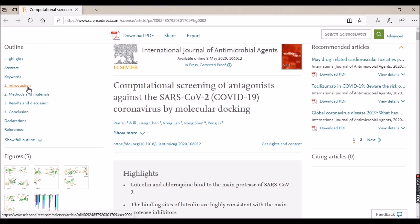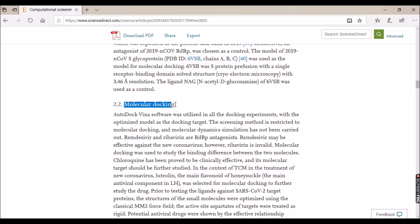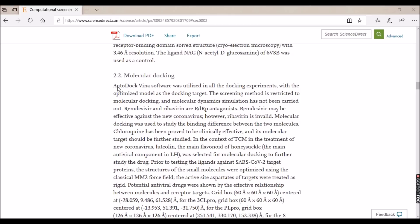Looking at the materials and methods, they took the SARS-CoV-19 protease enzyme model downloaded from the Protein Data Bank — the RCSB website where you can get 3D structures of particular proteins. They used the software AutoDock Vina, which is a free and downloadable software. You can also use the online server software like MQL, which we will detail in the next video on how to use for molecular docking. They optimized the model as the docking target, and all the theory studied has been put into application in this research work.